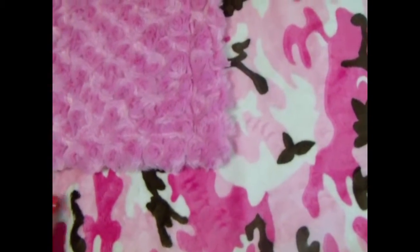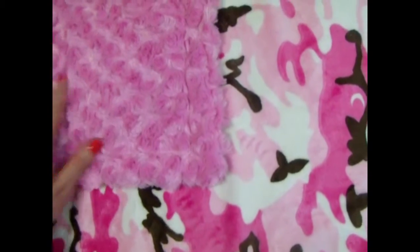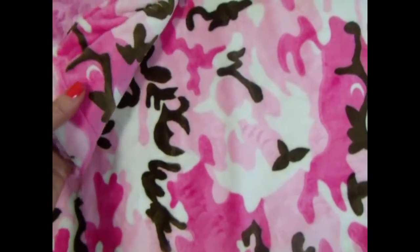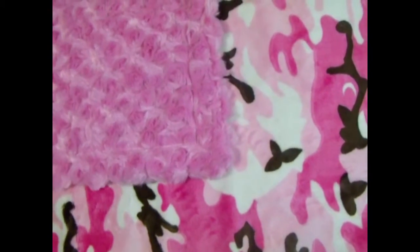A lot of times it'll be weeks before we sell the exact same blanket over and over, because we've got so many custom blankets being made. It's amazing the combinations you can come up with, and it's a really pretty blanket — just cute.